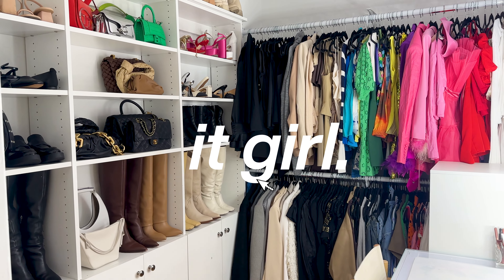That's it for my closet! Thanks for hanging out — I've gotta run, we're recording another episode of Gals on the Go podcast. I hope you guys enjoyed it and learned a little bit more about my style and how I've organized my Hannah Montana closet. I'll see you guys next time — thank you, it girl!